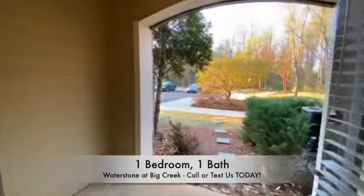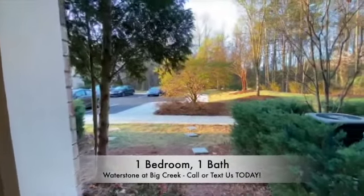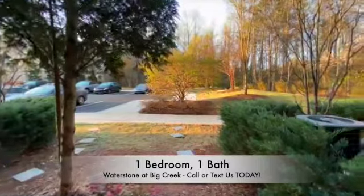For more information about Waterstone and Big Creek Apartments, please contact one of our leasing specialists at our office. Thank you for touring, and have a wonderful day.